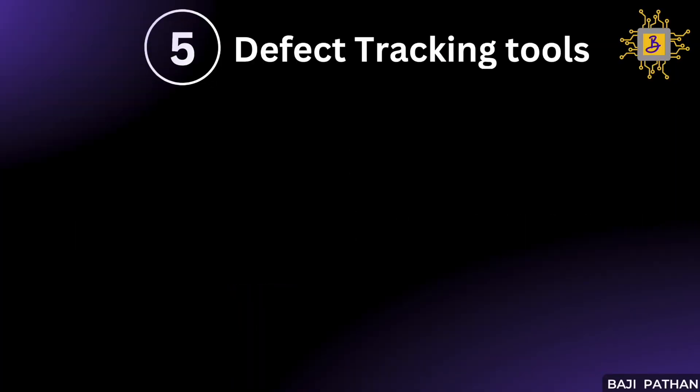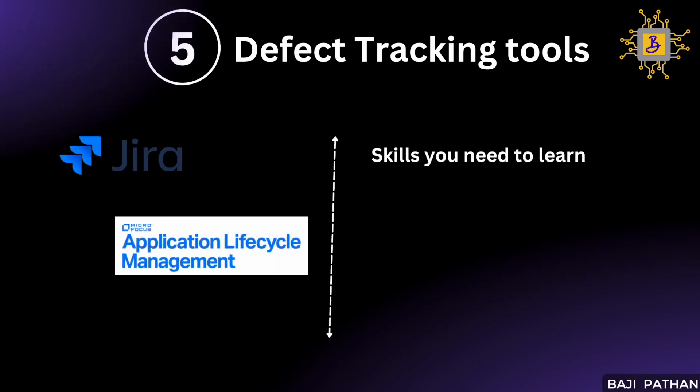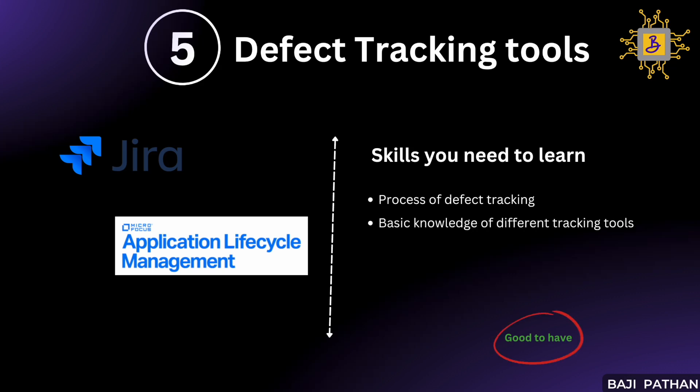Moving on to the next item on our list: defect tracking tools. In every organization, QA teams utilize tools like Jira or ALM to track their functional defects, enabling them to have a clear understanding of outstanding issues and their current status. Given that performance testing also identifies potential performance issues, it is advisable to track these issues as well. Often, we are asked to log our performance-related issues in the same tool used by the functional testing team. Therefore, it is beneficial to have a basic understanding of how to create a defect, and how to track and update its status within the given tool.